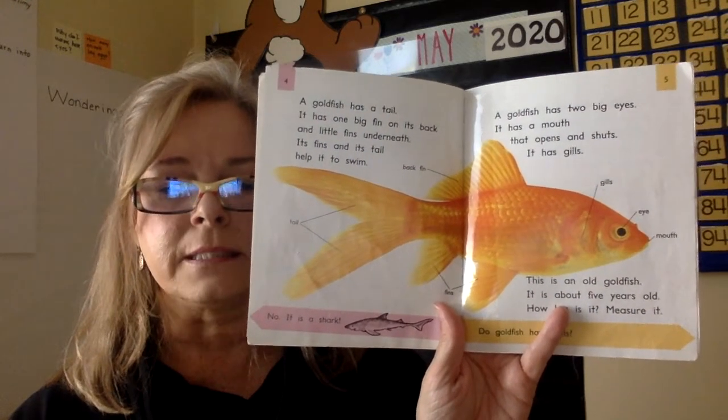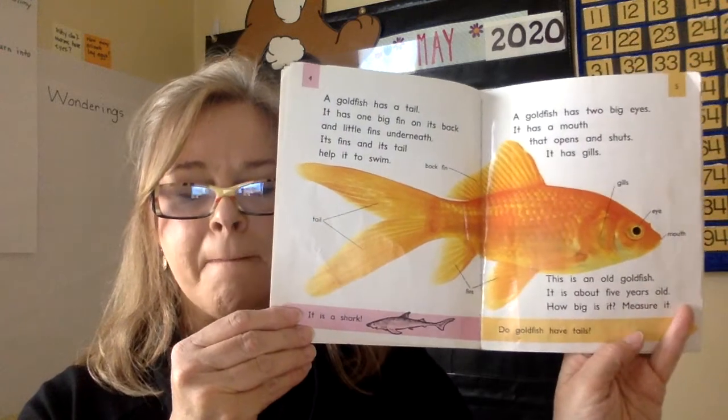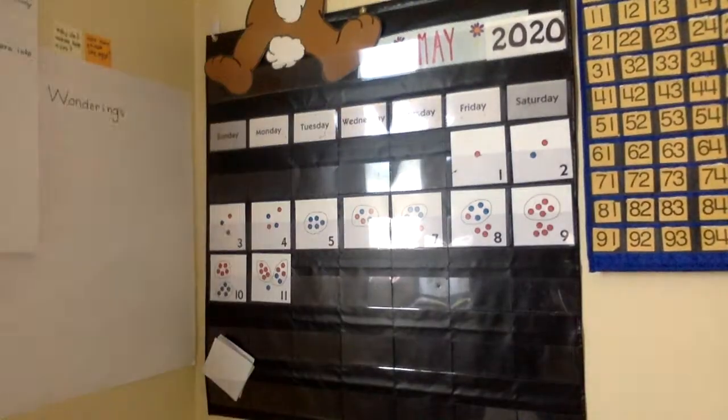A goldfish has two big eyes. It has a mouth that opens and shuts. It has gills. This is an old goldfish — it's about five years old. How big is it? We have to measure this. I have my ruler right here.